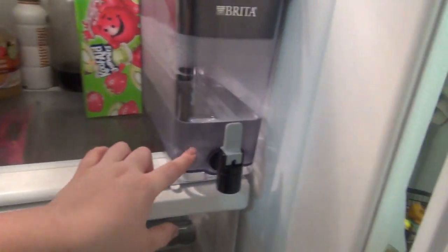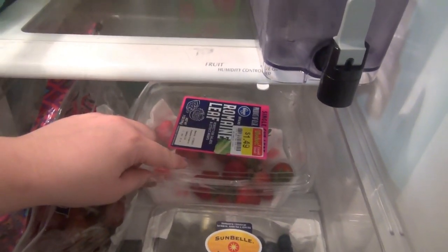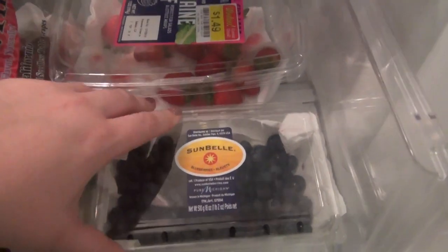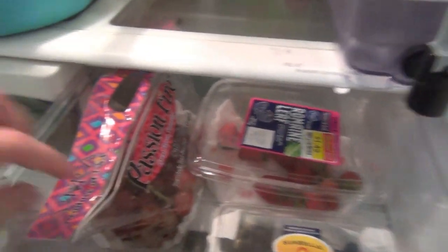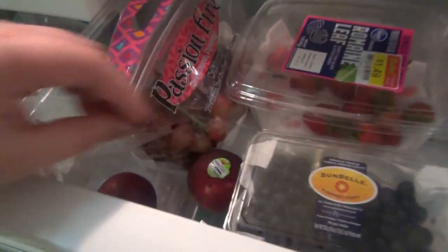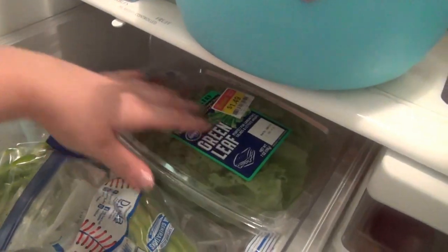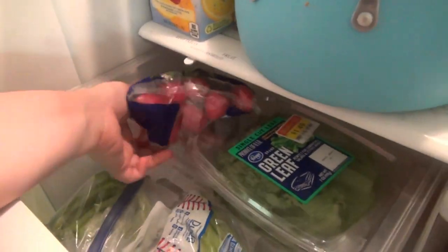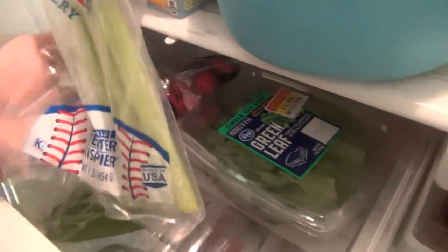We have a couple of strawberries left that will probably be eaten by tomorrow morning. Some blueberries — if they don't get eaten I'll freeze them before they go bad so we can use them for smoothies. We've got some grapes and two plums that need to be eaten. In the veggie drawer we have green leaf lettuce that's still excellent and hasn't been opened yet this week, some radishes, green pepper that needs to be thrown out, and celery.